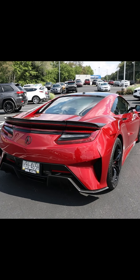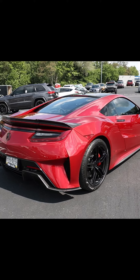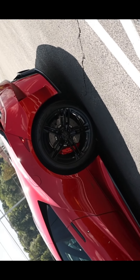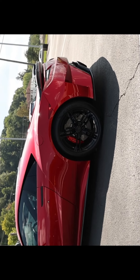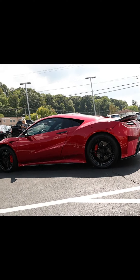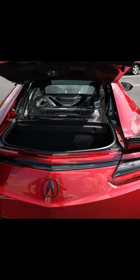A result of the brand's unyielding commitment to precision crafted performance, the NSX Type S rises to the already impressive performance of Acura's cutting-edge electrified supercar to new levels — delivering more power, quicker acceleration, sharper handling, and a more emotional driving experience.